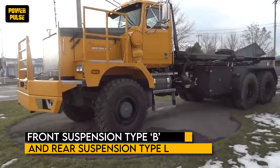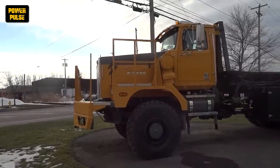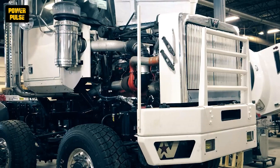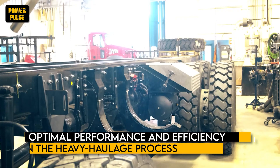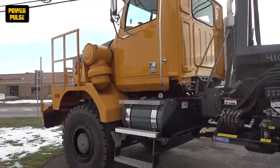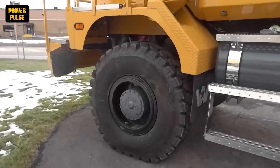With front suspension type B and rear suspension type L, the riding, cargo handling, and overall performance and safety are guaranteed to be satisfactory. Going hand-in-hand with an advanced automated transmission, the 6900XD provides smooth shifting and precise control, hence delivering optimal performance and efficiency in the heavy haulage process. With its strong frame, powerful engines, comfortable cabin, and intelligent suspension, the 6900XD from Western Star ensures heavy haulage is done efficiently and reliably, proving itself to be at the top of the heavy haulage industry.